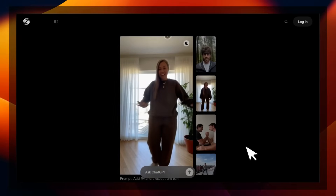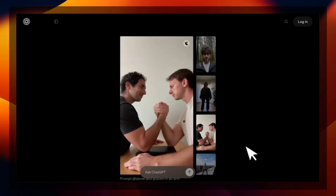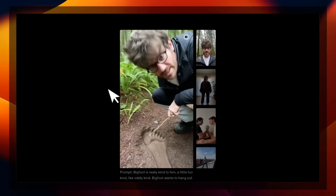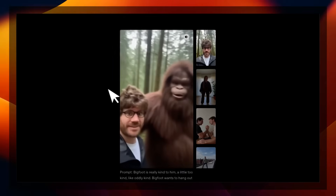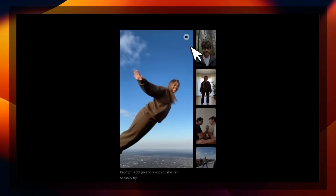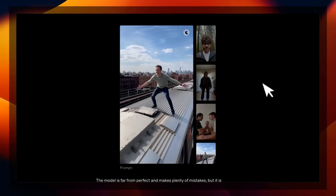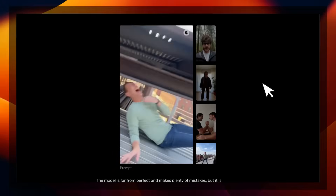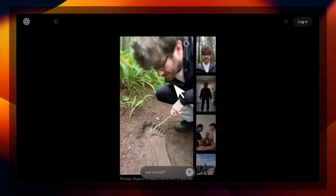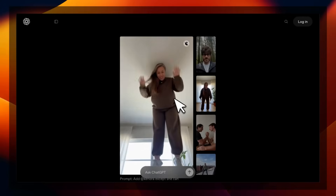Apart from the video generation capabilities, they also introduced a new app called Sora, where you can introduce yourself into these AI-generated videos and have multiple people. Here is an OpenAI employee. In some cases, it's really hard to see even the artifacts that are usually noticeable in AI videos — especially the character consistency is pretty incredible. You can see that from one shot to another, it keeps the character or person consistent, and this is driven by an image of the person.